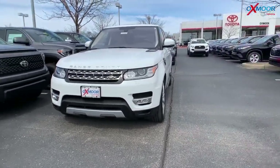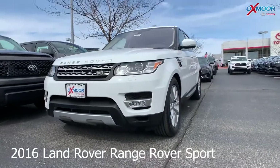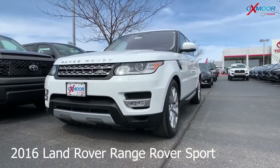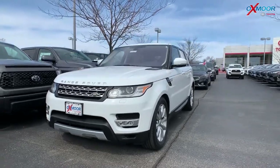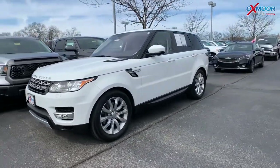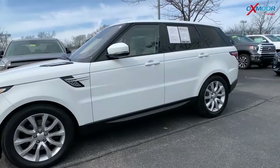This is a 2016 Land Rover Range Rover Sport. It's a 3.0 liter V6, and it does have that supercharged HSE. The exterior color is white.